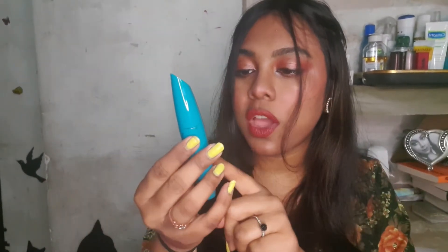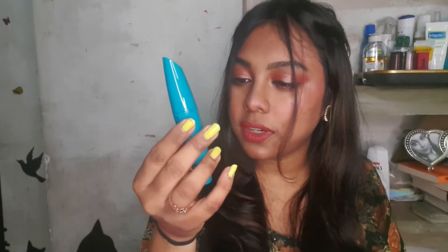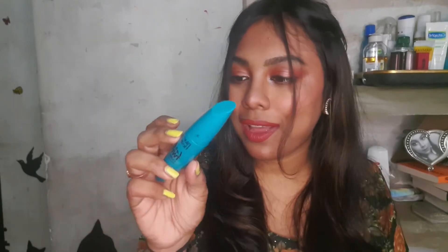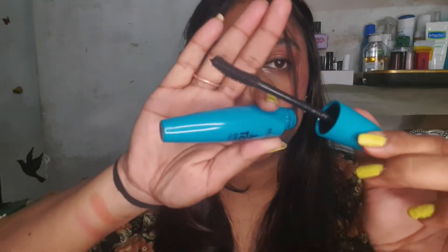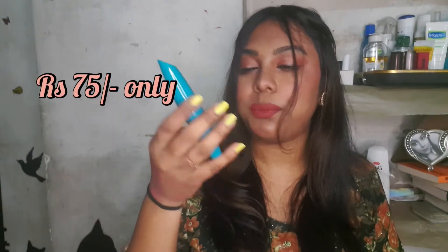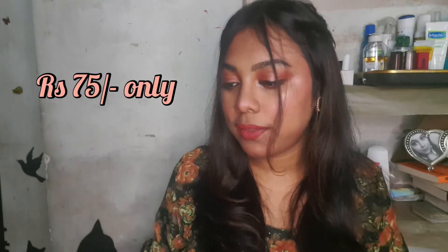I also purchased this Blue Heaven Lash Twist Curling Mascara — it's 12 ml of product and it's a waterproof mascara. So those were all the products I bought.